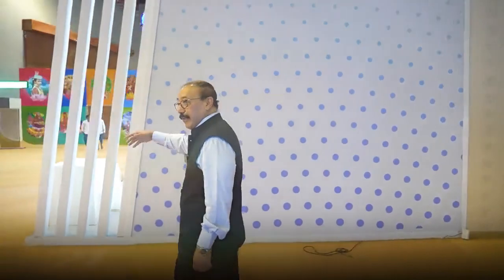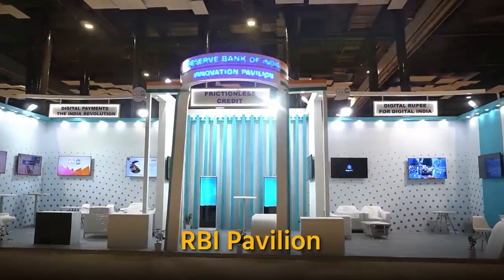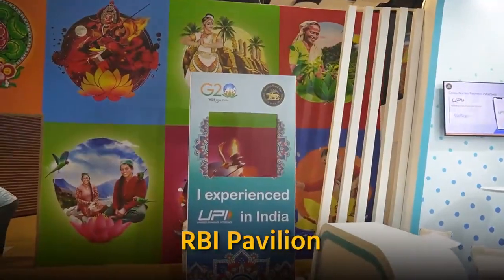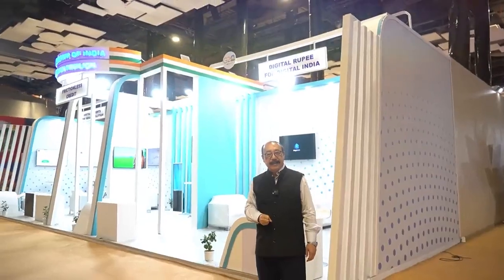We come to a very special part of our delegate center. The first pavilion on our right side as you come in is the RBI Innovation Hub. This RBI Innovation Hub will exhibit some of the latest cutting-edge fintech initiatives.